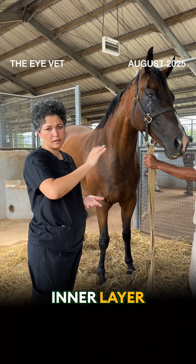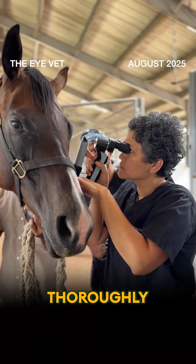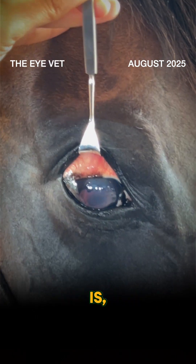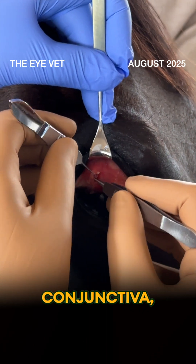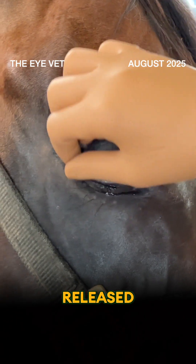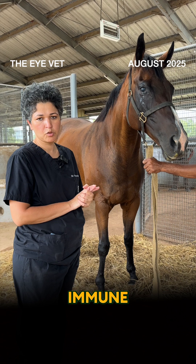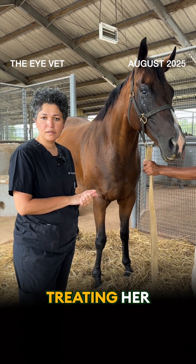The inner layer of her cornea is inflamed. What we've done today is thoroughly checked whether there is any internal inflammation, which there is none. We've placed some anti-inflammatory implants under her conjunctiva — these are slow-releasing implants where the medication will be slowly released to help with her immune-mediated keratitis. Besides that, we're also going to start treating her medically.